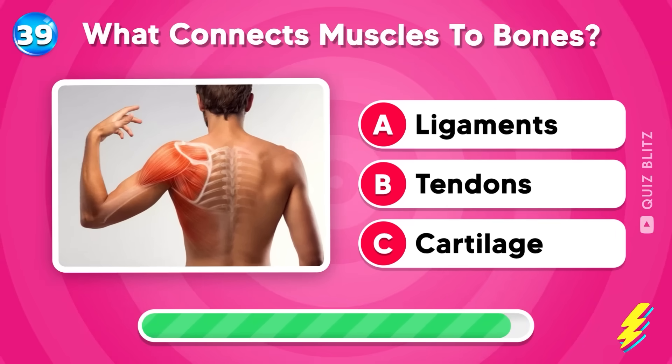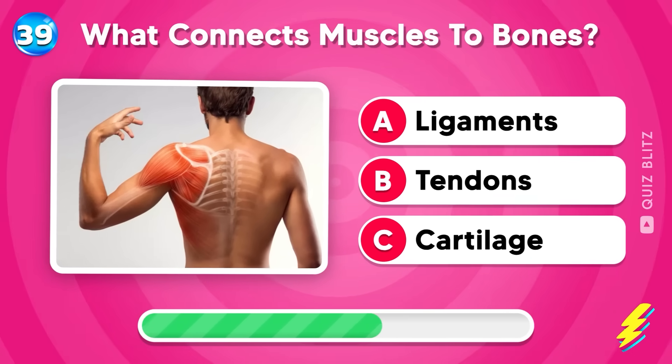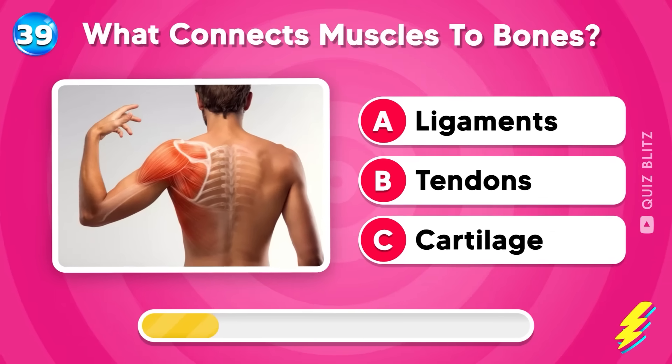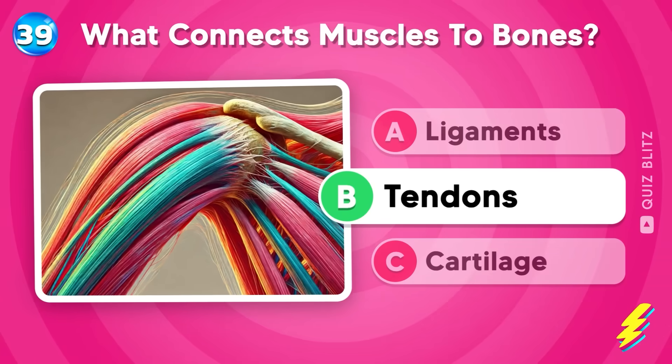What connects muscles to bones? Ligaments, tendons, or cartilage? Tendons connect muscles to bones.